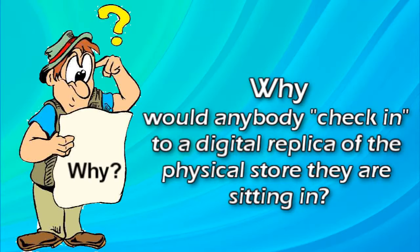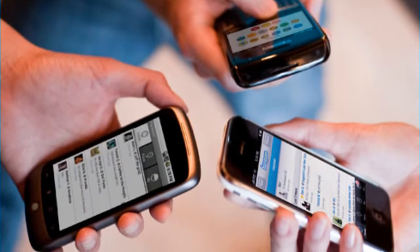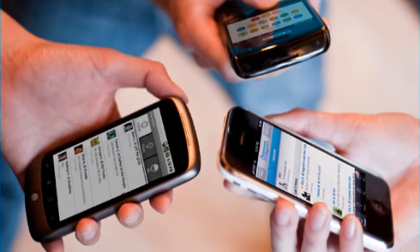Now let me pause right here, because I can almost hear some of you saying, why in the world would anybody check in to a digital replica of the physical store that they're sitting in? Well, although that question brings up an interesting sociological discussion, the fact is, people are doing it, and a lot of people are doing it.